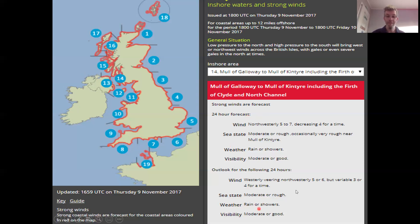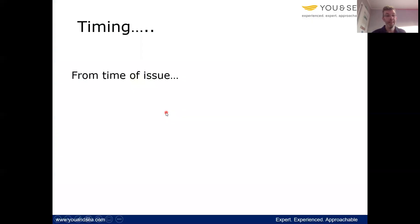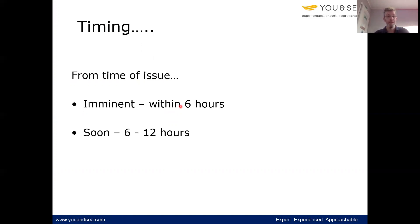What do all these bits of information mean? Well, to start with, we've got a timing issue — the time that forecast was issued. Imminent is within six hours, so frequently they talk about a storm warning that is expected imminently, within six hours of time of issue. Soon means six to twelve hours. Later means more than twelve hours.